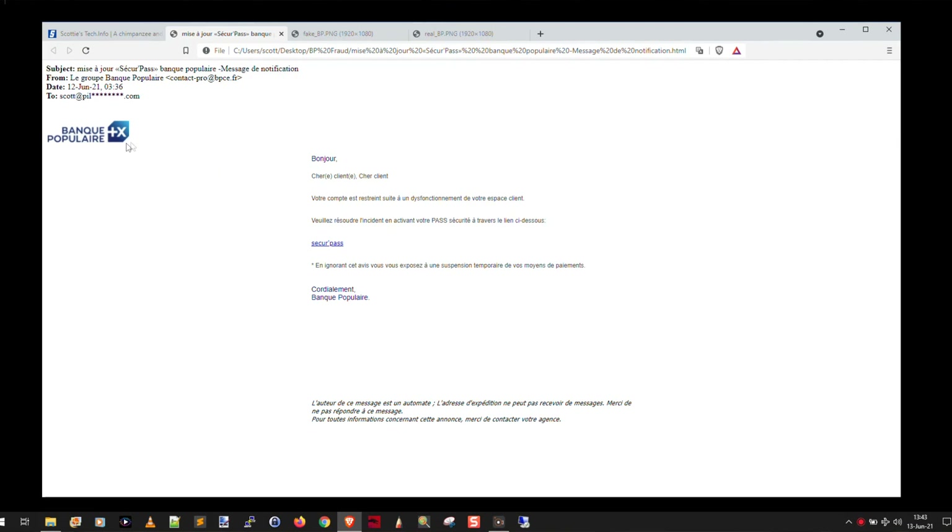This is the email that I got. It looks like it comes from Banque Populaire and it says, 'Hello dear client, your account is restricted following a malfunction of your online account' — in other words, your financial account is restricted following a malfunction of your online login. 'Please resolve this incident by activating your security pass using the following link.' And then the little kicker: 'By ignoring this notice, you expose yourself to a temporary suspension of your means of payments. Cordially, the bank.' Supposedly.